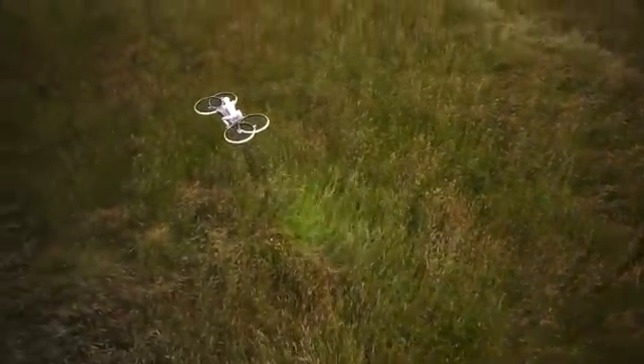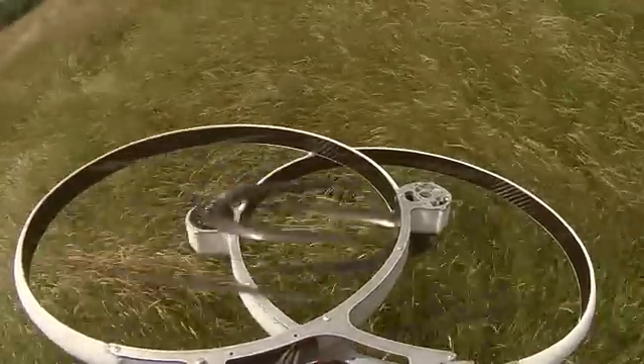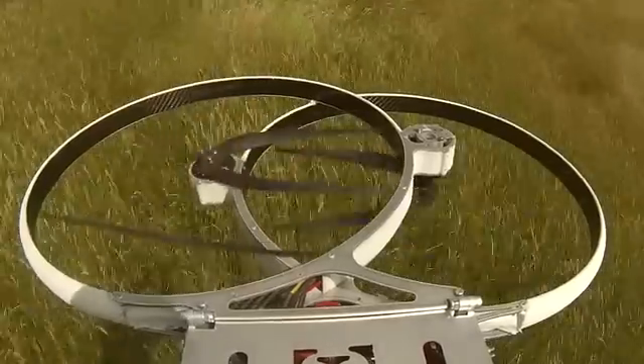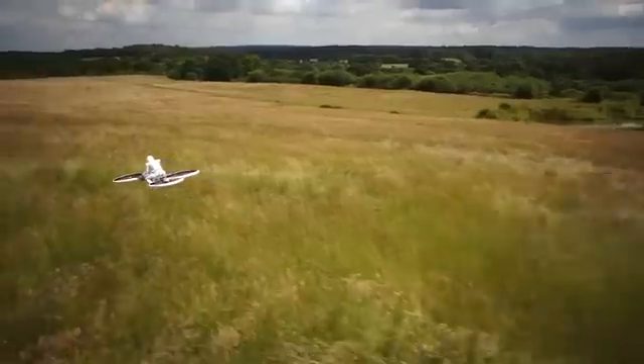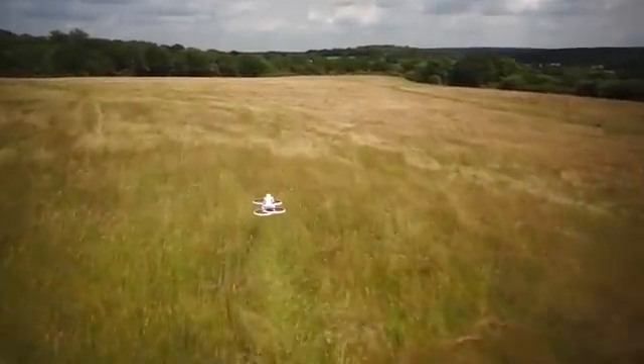We created a one-third scale hoverbike drone to test a new quad aerodynamic concept. Our drone will allow you to see and feel just how it will be to fly the full scale hoverbike, and will help with raising the funds needed to bring the hoverbike to market.